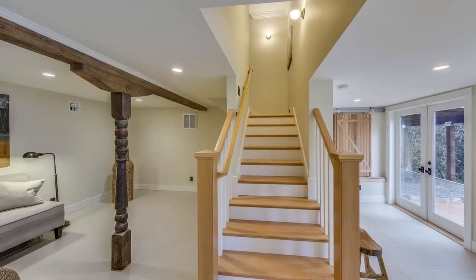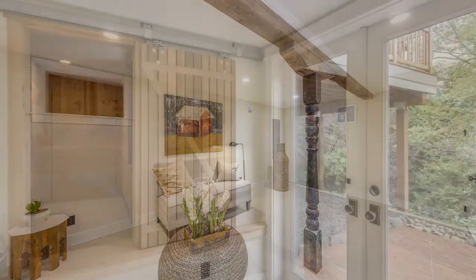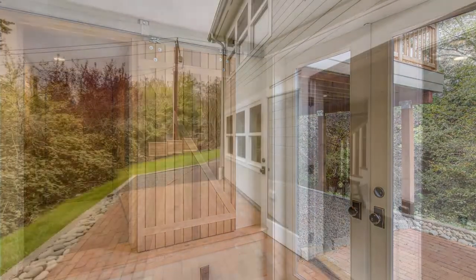The lower level contains the bonus room, along with a 400-bottle wine cellar, and access via French doors to the lower brick patio area.